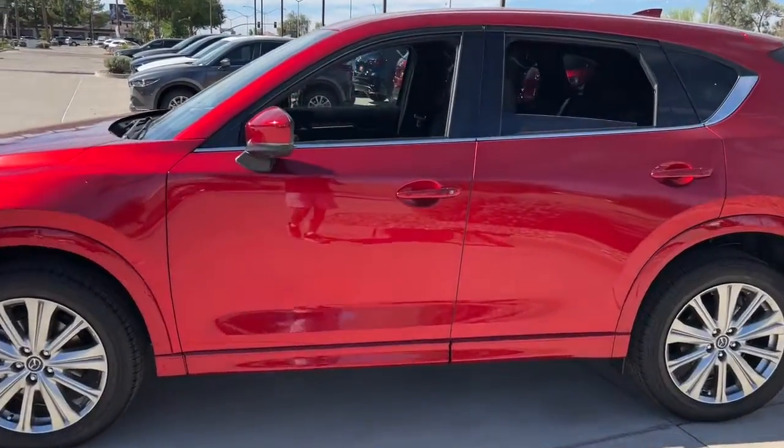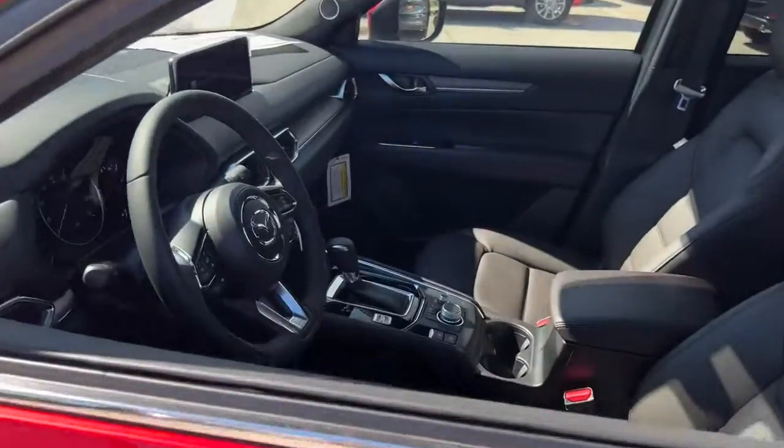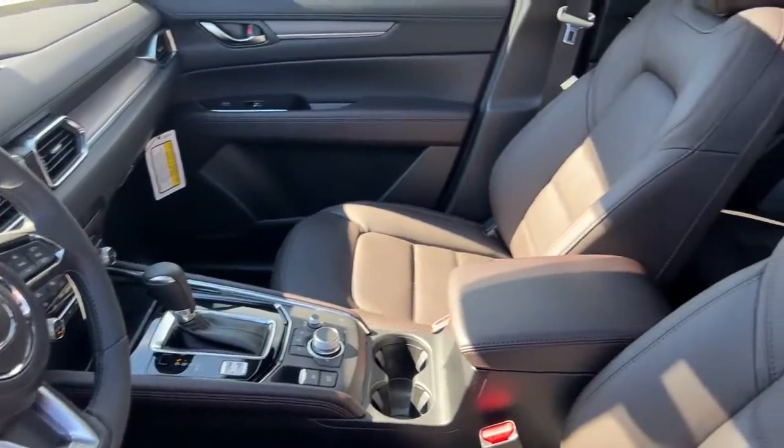Upscale materials and craftsmanship, touchscreen infotainment, and flexible cargo space to help you make the most of every journey.